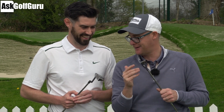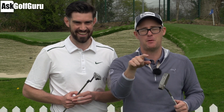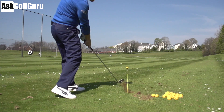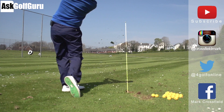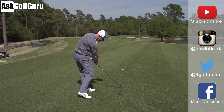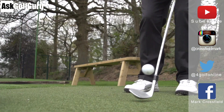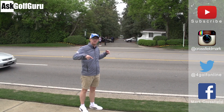Good stuff. Thank you, Stephen, for your time. Ghost tailor-made putters - Indy and Daytona. Let me know what you think in the comments. Which neck would you like best? For me and Stephen, it's that one. Thanks for watching. Subscribe to my YouTube channel for loads more videos. Find me on Instagram at CrossfieldMark, also on Twitter at 4GolfOnline, and on Facebook Mark Crossfield. Post comments as always and see you soon.